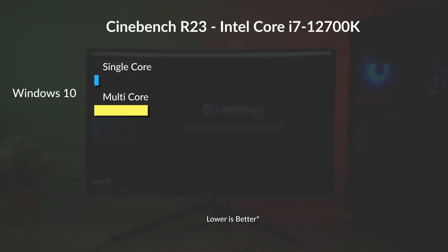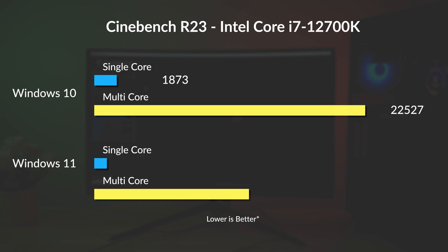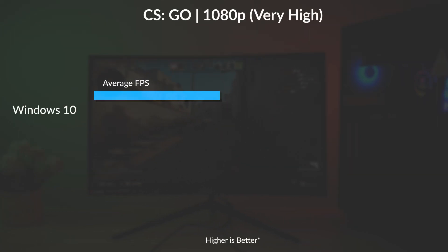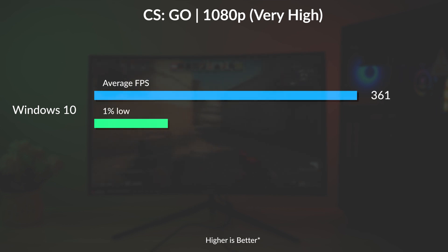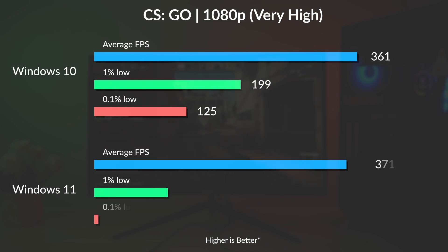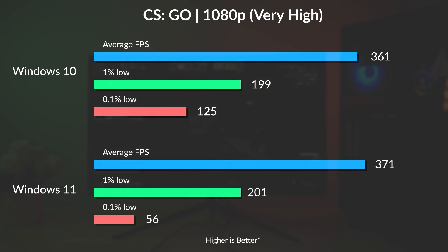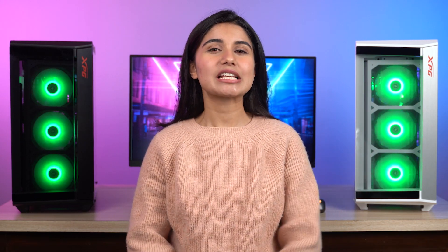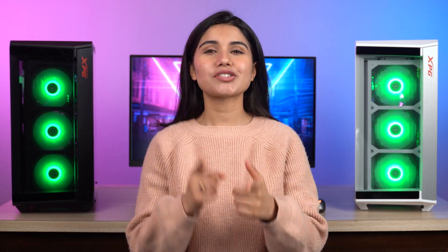Cinebench R23 paints a similar picture in both single-core and multi-core tests, where Windows 10 comes off victorious. They're neck-to-neck in terms of power draw as well. On the gaming front too, we did not find any compelling argument for Windows 11. CSGO managed an average of 361 FPS in our 1080p gameplay with a 1% low of 199 FPS on Windows 10, which marginally falls behind the 371 FPS average and 201 FPS 1% low of Windows 11. There are some surprises and heartbreaks about Alder Lake's performance on these two operating systems, so make sure you're subscribed so you don't miss out on that video.